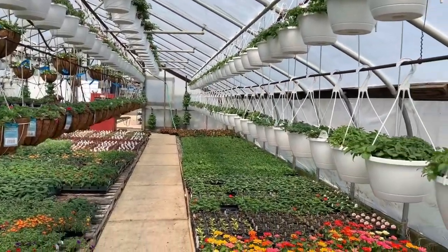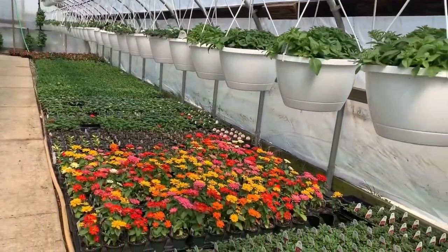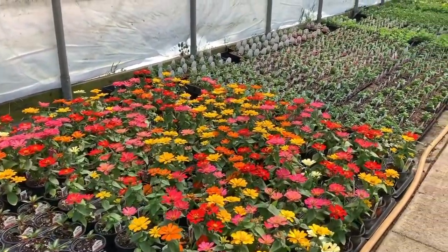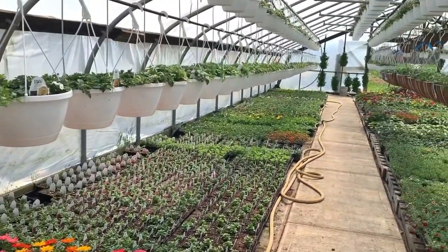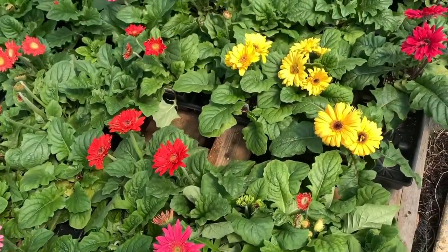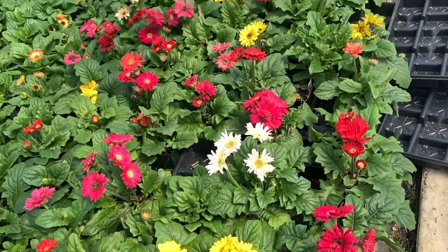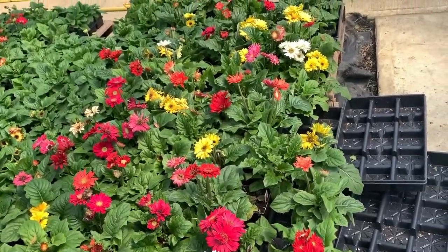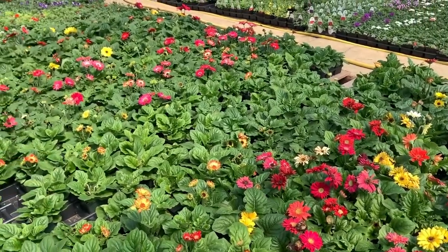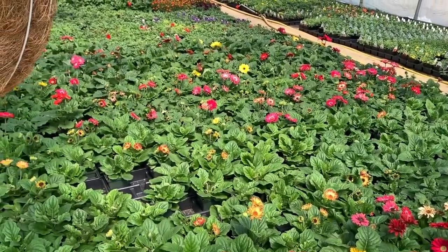Stauffer's also offers dahlias, zinnias, and gerber daisies. The colors are vibrant, the plants look beautiful. I have had the best luck with their dahlias and zinnias, and both grow well in both the garden and in pots. For me, gerber daisies do give me some trouble, so I try to avoid them, but sometimes I just break down and have to buy them because the flowers are so spectacular.